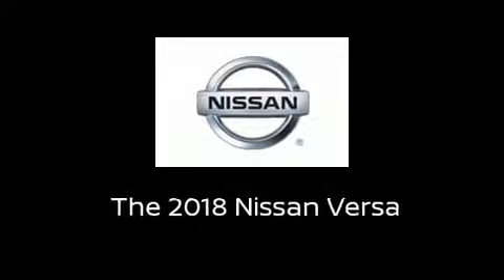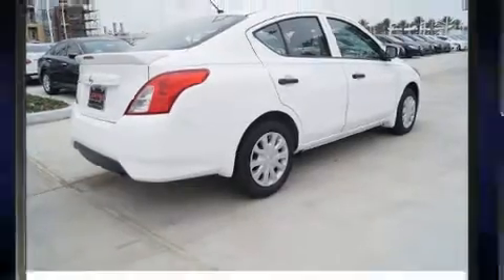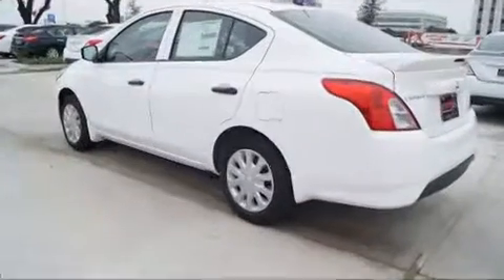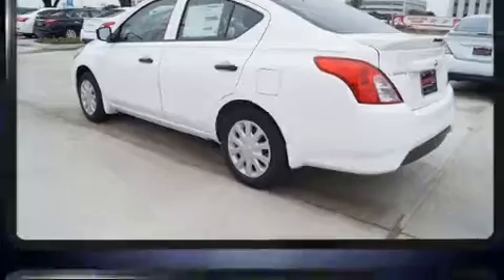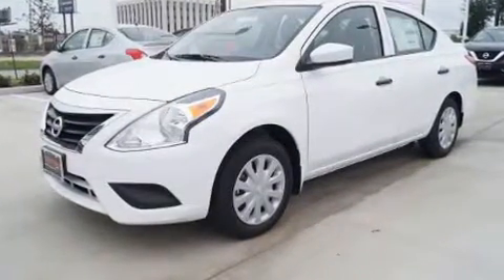Familiarize yourself with the 2018 Nissan Versa. This four-door, five-passenger sedan provides a satisfying ride for all passengers. It features a front-wheel drive platform, an automatic transmission, and an efficient four-cylinder engine.